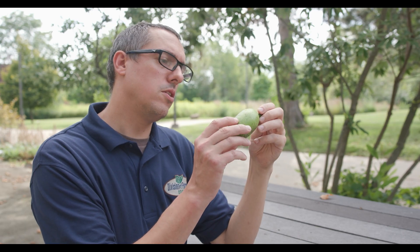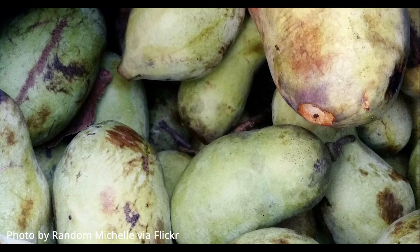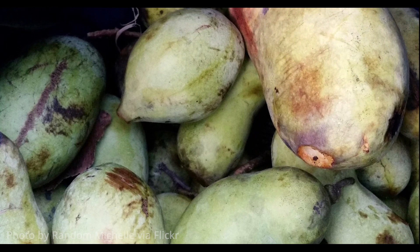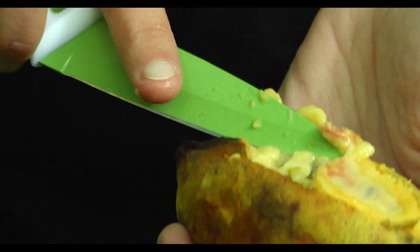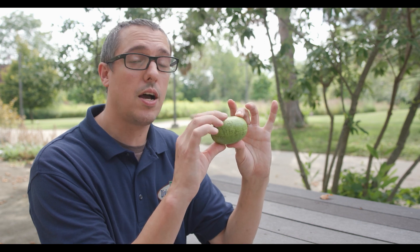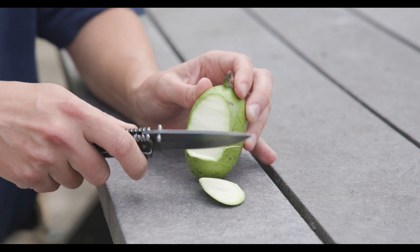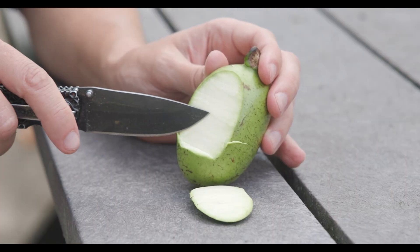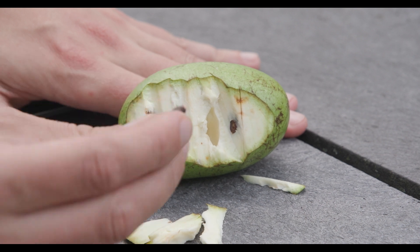The pawpaw fruit looks like a short, fat banana. It changes from green to yellow to brown and gets ripe in the fall. You'll know it's ripe when you can squeeze on it and it's kind of squishy, like a peach. Right now this one's hard and it's not ripe. It has a thick skin, and if you cut it open, you'll see the inside has a flesh similar to a banana. In the center of the fruit, you'll find multiple seeds.